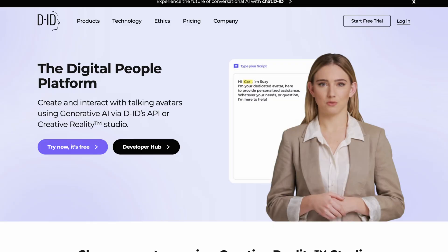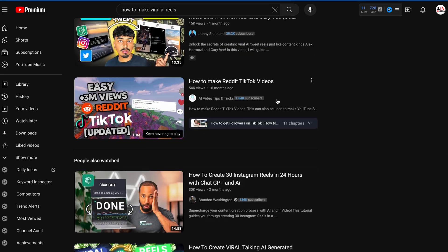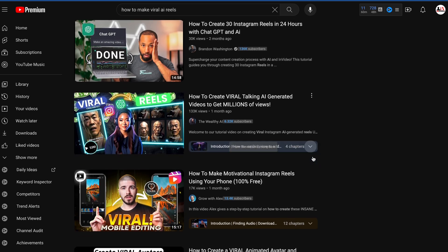To create these kinds of viral AI Reels, you can use DID and DeepBrain AI. Also, if you want, you can watch videos where you'll get all the information in detail about how to create viral AI videos. Or you can go to YouTube and search for how to make viral AI Reels — there will be tons of tutorials from which you can learn.